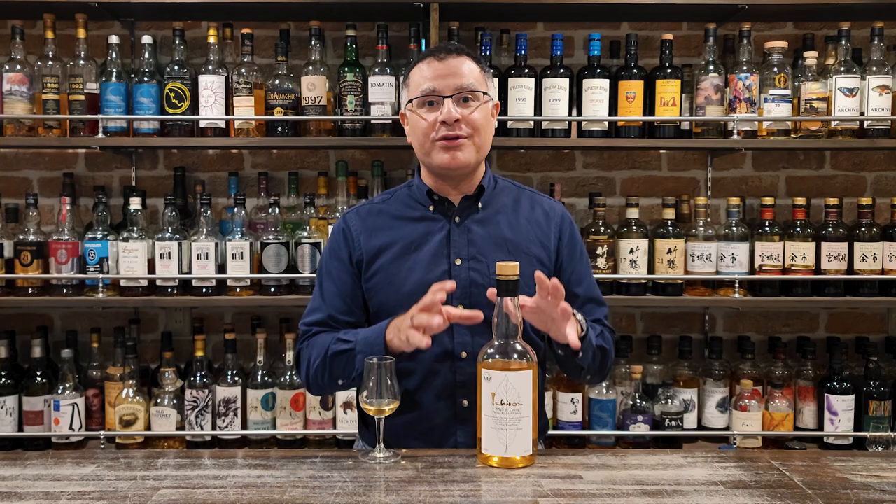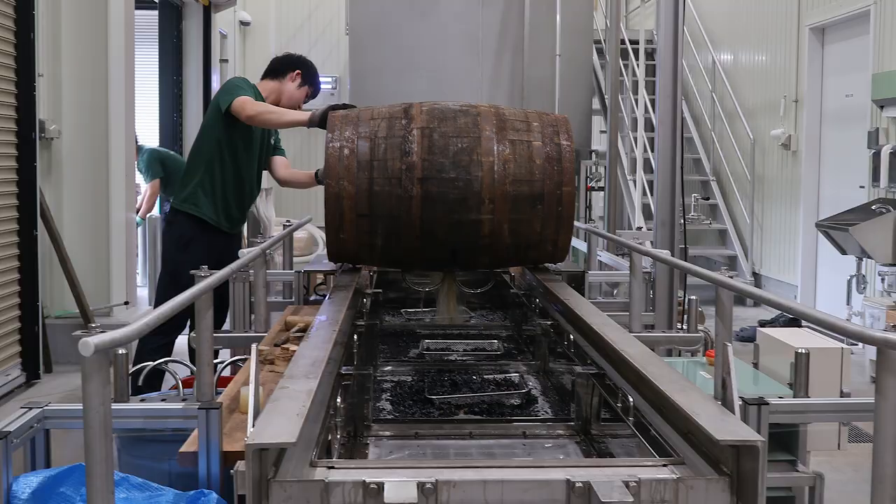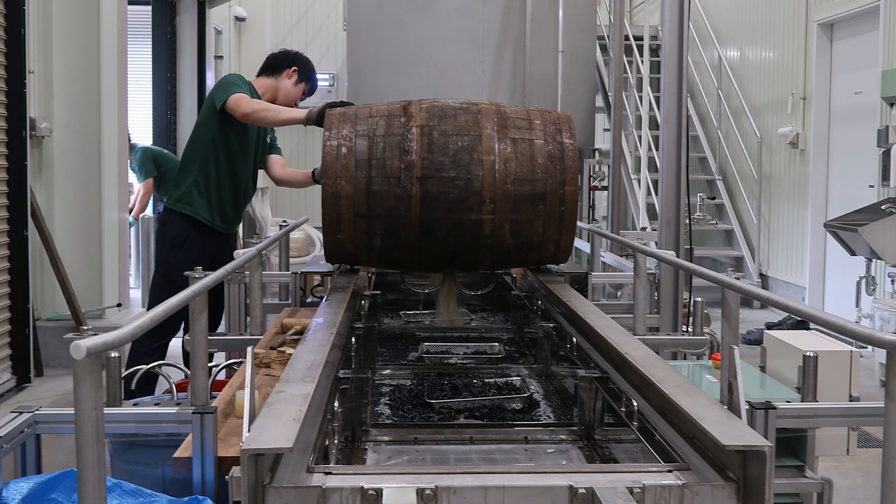The number of different distilleries in the mix varies as well. Currently it's around six to seven distilleries per batch, but in the past it's been, on the whole, more. Which distilleries? That is, of course, a secret, as is the percentage of each country's contribution to the blend.